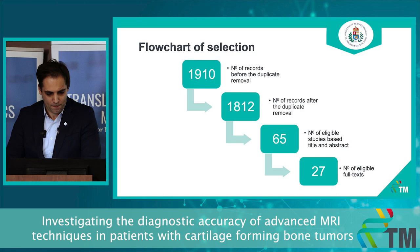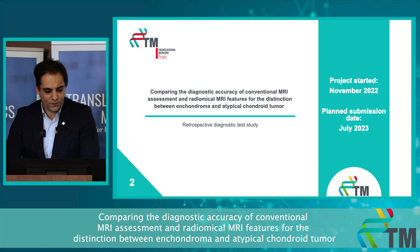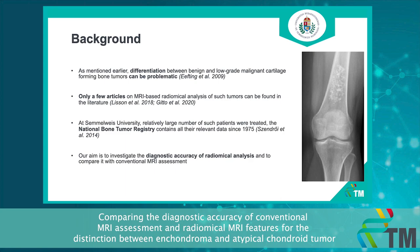My second project compares the diagnostic accuracy of conventional MRI assessment and radiomic MRI features for the distinction between enchondroma — the benign chondroid tumor — and the low-grade chondroid tumor called atypical chondroid tumor. The differentiation between benign and low-grade malignant cartilage-forming tumors can be problematic, and only a few articles on MRI-based radiomic analysis of such tumors can be found in the literature.